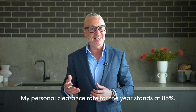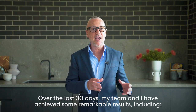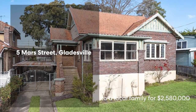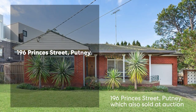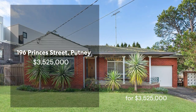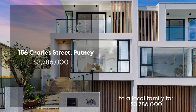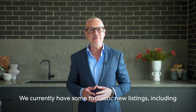My personal clearance rate for the year stands at 85%. Over the last 30 days my team and I have achieved some remarkable results, including 5 Mass Street Glazeville which sold at auction to a local family for $2,580,000; 196 Princess Street Putney which also sold at auction to a family from Bosley Park for $3,525,000; and 156 Charles Street Putney which sold prior to auction to a local family for $3,786,000.